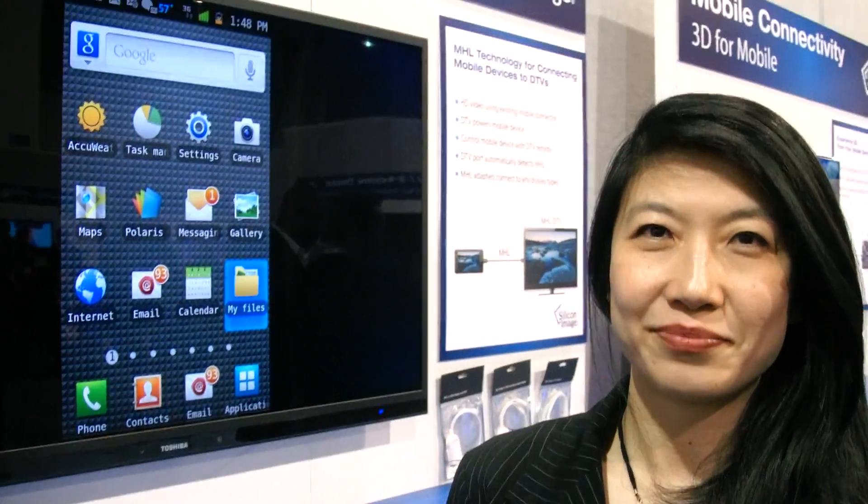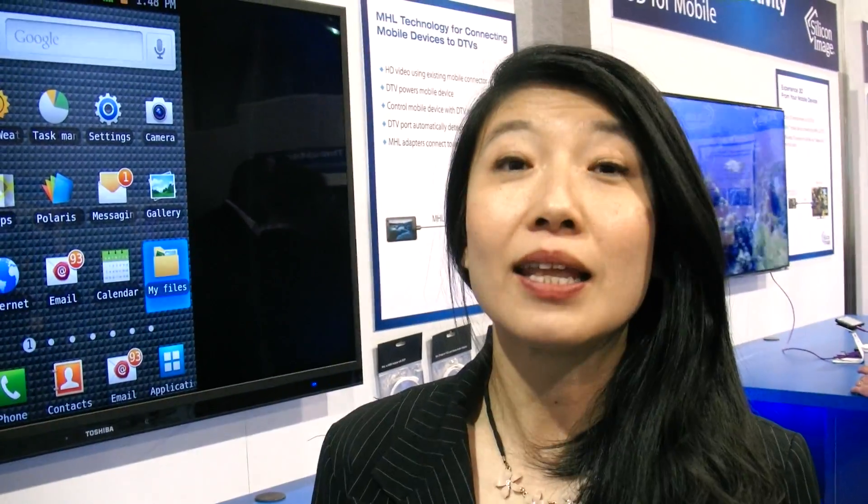So here at CES 2012, what is the latest with MHL? Hi, my name is Judy Chen. I'm the director of marketing for the MHL Consortium. Some of you might be familiar with Tim Wong, who has also been interviewed and talked a lot about MHL, so I'm just going to give you a quick update.